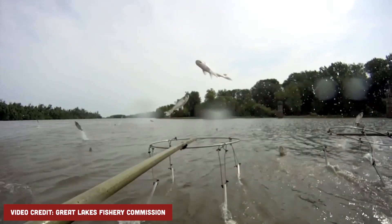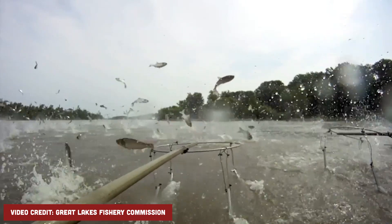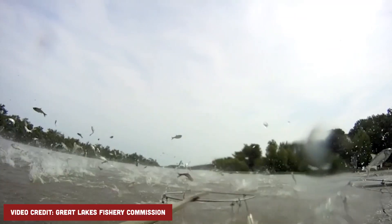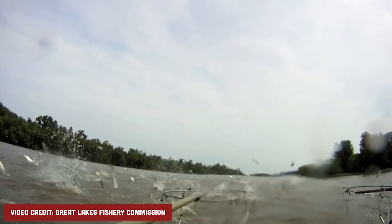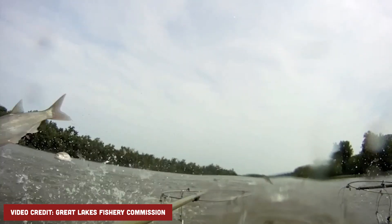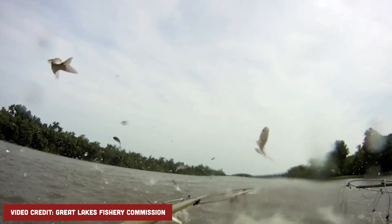We don't have Silver Carp in the exhibit for that reason. Also, because of this jumping behavior, it makes it very hard to transport them — they could potentially get injured in transportation if they were to jump and hit something.